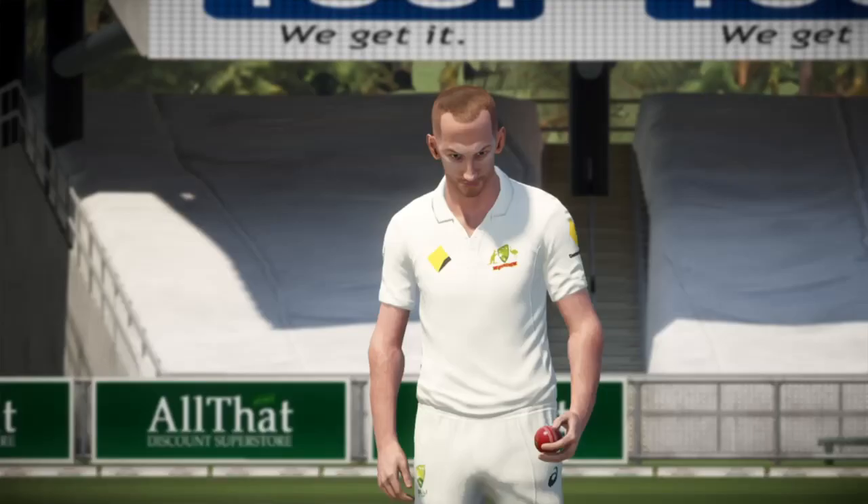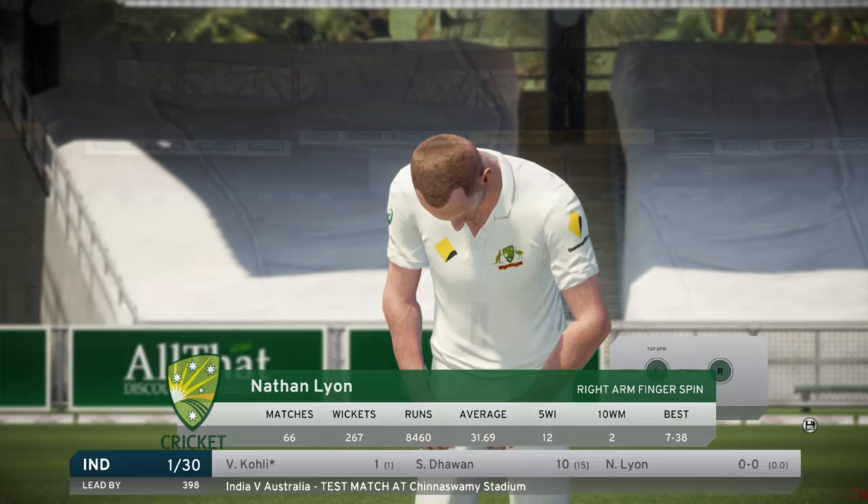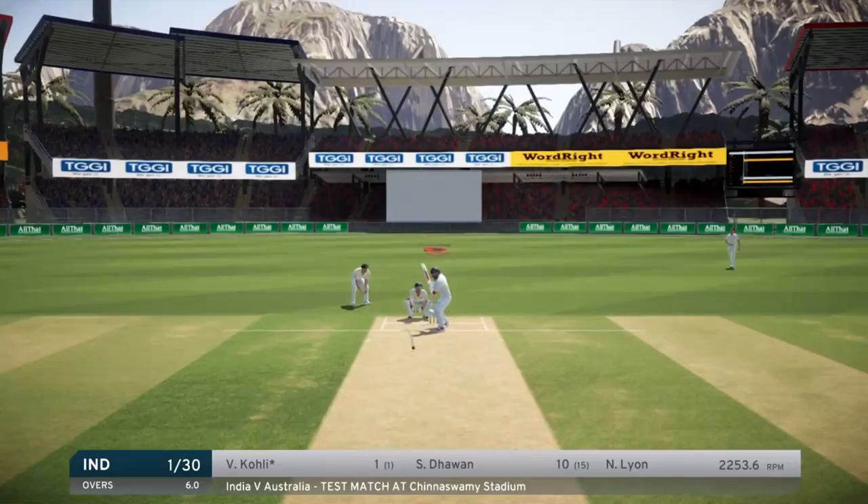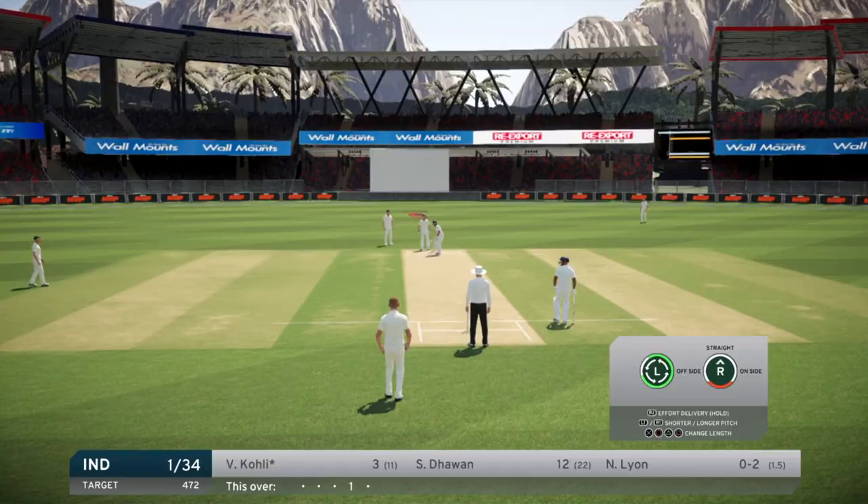Hopefully Haz will come out and slog a few - he's done alright actually, 20 odd. That's pretty good for a number 9 bowler. Straight back into it and this is actually one of the first times for a long time that we've faced up against Kohli, because all the bowlers before me keep getting him out.